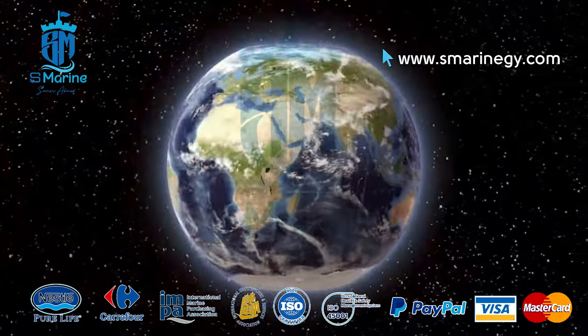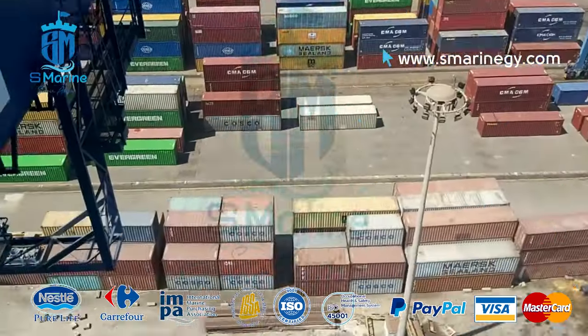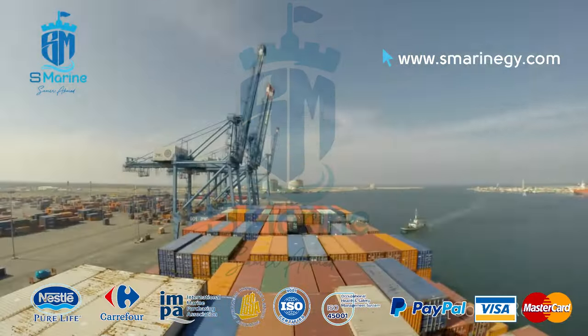We serve your vessels at all Egyptian ports: Alexandria Port, El Dekiela Port, Abu Kher Port, Sidi Carrier Port, Port Said Port, Suez Canal Port, Damietta Port, and much more.